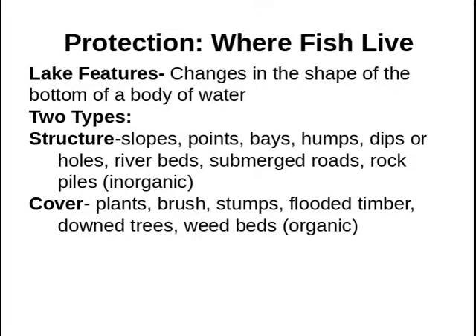Whenever we're looking at a body of water, there are two things that should stand out to you. One is structure, and the other is cover. Structure is kind of geologic features — the way that the lake is shaped, points that stick out, bays that run into the shoreline, really flat areas of the bottom, old stream beds that run through the reservoir. These are physical, inorganic things, and they're not going to change from year to year.